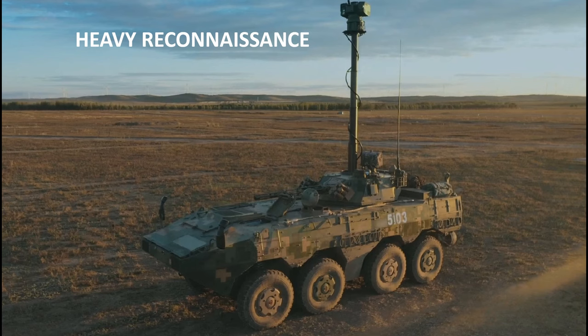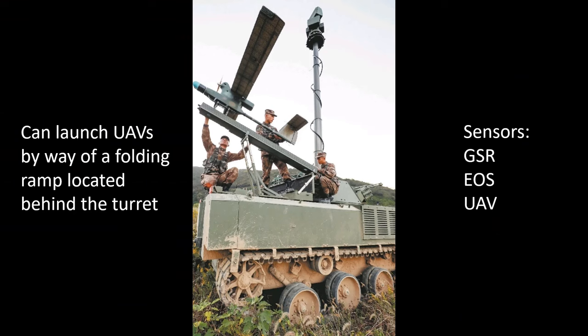The main elements of the battalion are the reconnaissance companies, with the first company a heavy company equipped with ZBL-08 reconnaissance vehicles. These are armed with the same 30mm gun as the ZBL-08 infantry fighting vehicles, and are equipped with ground surveillance radars, electro-optical sights, and UAVs. They can launch their own UAVs by way of a folding ramp located behind the turret, in a similar manner to that shown on a reconnaissance vehicle from a heavy combined arms battalion.